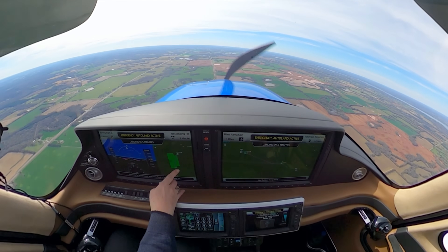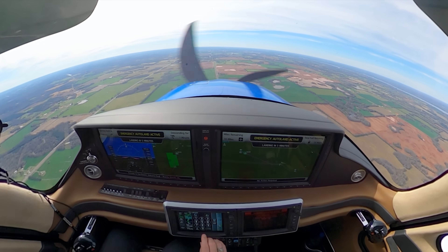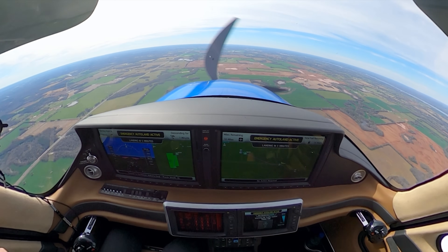It will deploy the flaps when needed and runs through an algorithm to identify the most appropriate nearest suitable airport to land. Then it communicates with the passengers to say, hey, I've gone through this algorithm, there's nothing you need to do, we're going to navigate to this particular airport, we're going to be there in X minutes, we're going to land with X amount of fuel. It keeps passengers informed while flying the plane to the Safe Return airport and communicating with ATC.